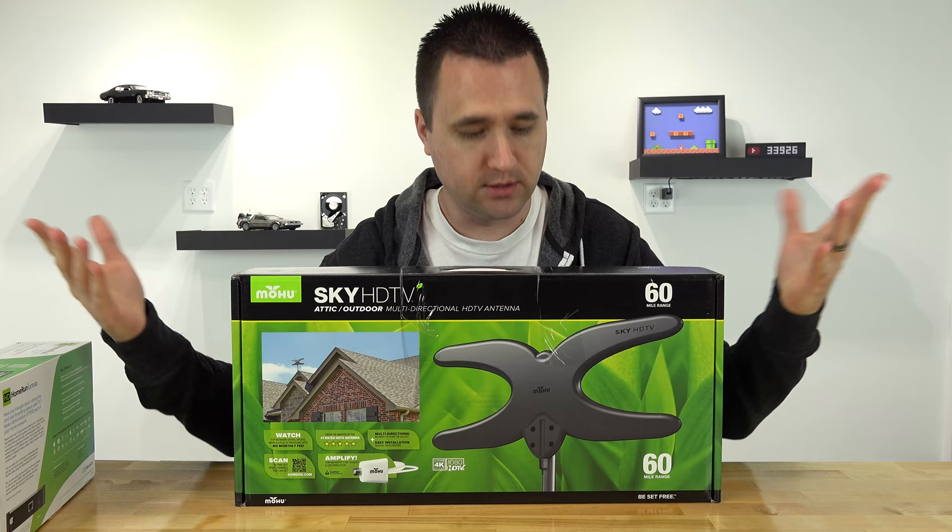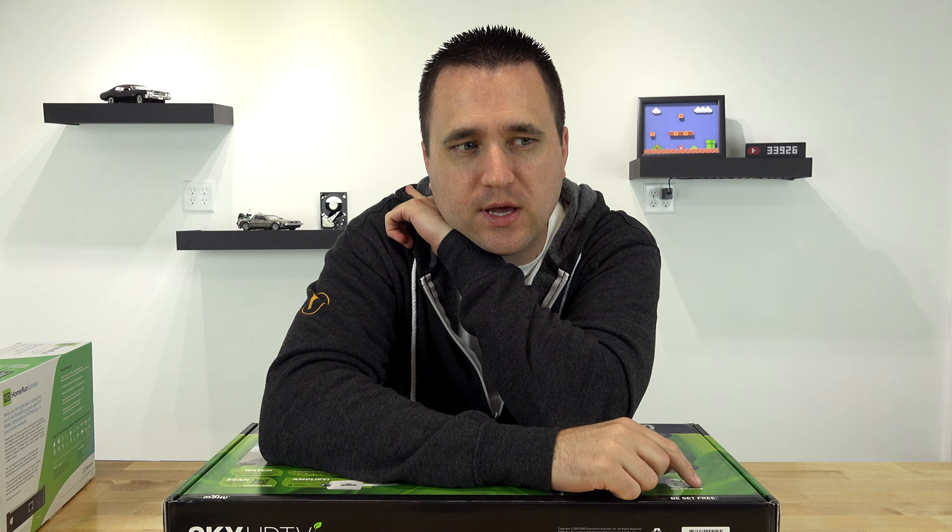On top of that, I got this antenna — from my understanding it's a pretty good one. I don't know if it's the best, but according to the reviews it's pretty good, so hopefully this works for me. Now in my new house I'm not exactly in the country because I still have good internet service, but I'm a little far out on the outskirts, so I'm a little worried about whether I'm going to be able to get signal.